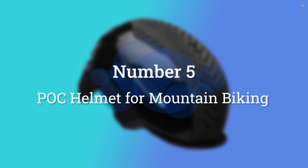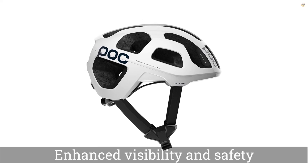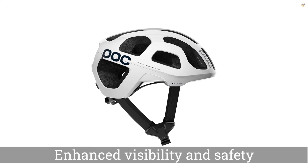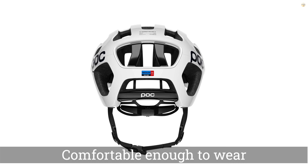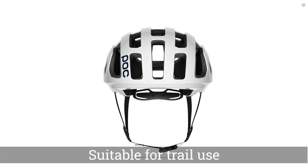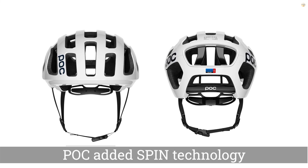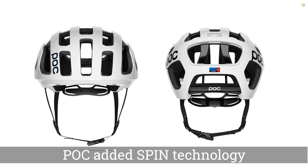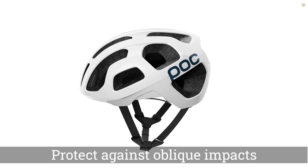Number 5. POC Helmet for Mountain Biking. The POC Optal X Spin is well-ventilated, comfortable, and offers enhanced visibility and safety features that benefit cyclists and commuters alike. To make the Optal X Spin, POC took its popular road cycling helmet, the Optal, and gave it a few tweaks to make it equally suitable for trail use, along with a shell that fully covers the lining — a common feature of off-road helmets. POC also added Spin technology.